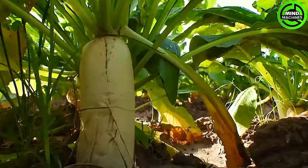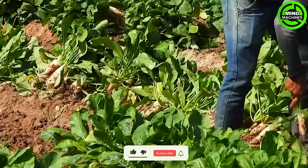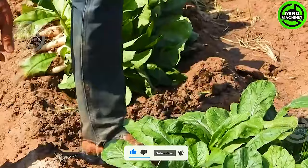Harvest turnips once they reach a suitable size for consumption, typically 40 to 50 days after planting. Avoid letting turnips grow excessively large as they may become tough, fibrous, and develop a bitter taste.